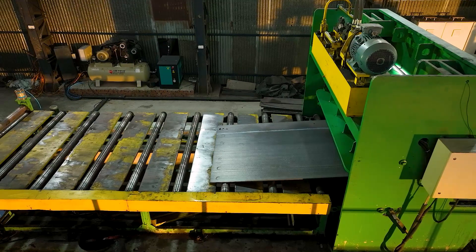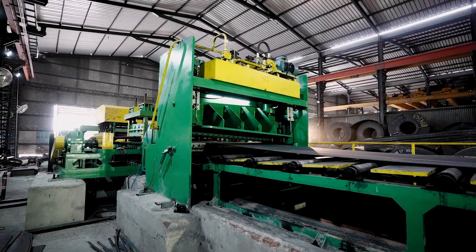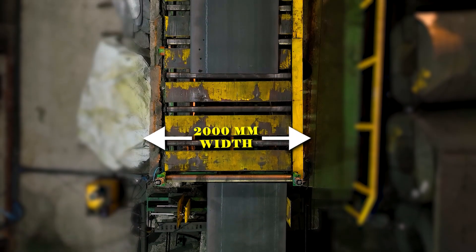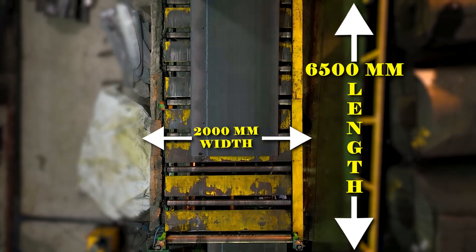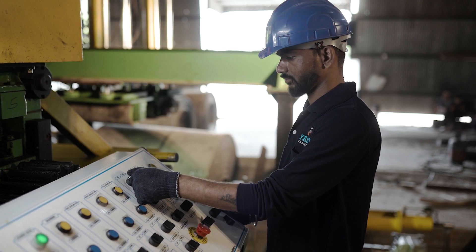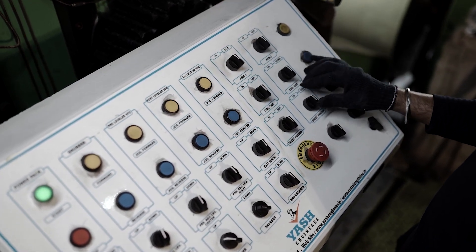Upon completion of that process, a movement mechanism is used by the sheet output motorized roll conveyor to move the material along the conveyor, which has a width of 2,000 millimeter and a length of 6,500 millimeter with exit pinch roll. The conveyor is designed to operate at a consistent speed to ensure that the material is transported smoothly and efficiently.